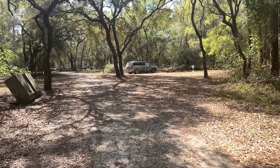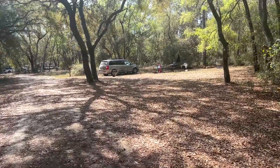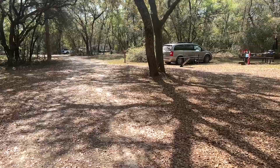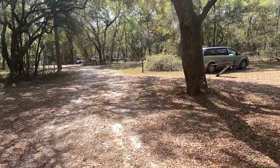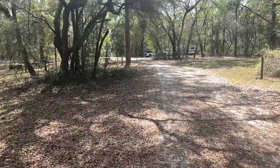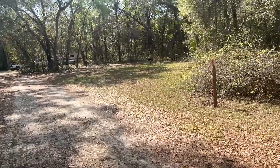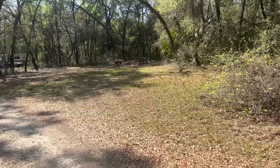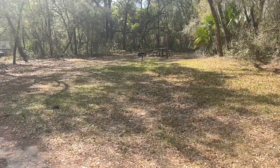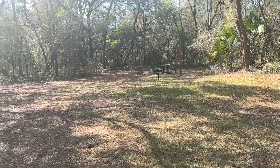Campsite two. Got good sun, not much shade, but there are some shaded spots. Coming up on campsite three. They all have pretty much the same thing — that little pole to hang stuff, picnic table, fire pit, and barbecue grill.